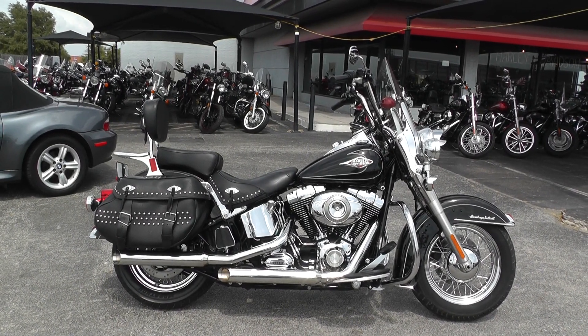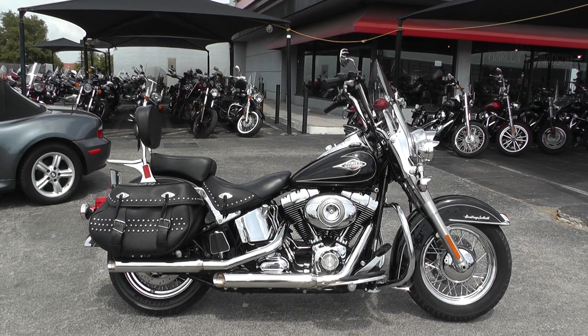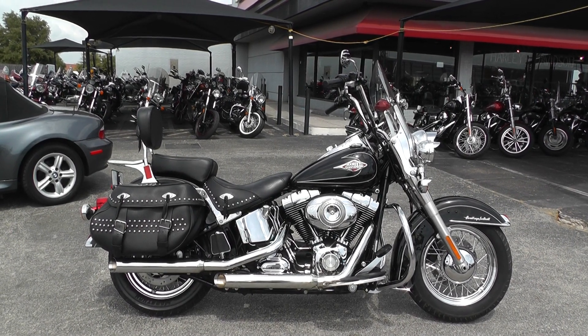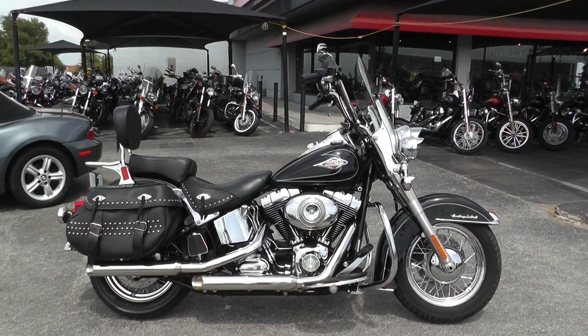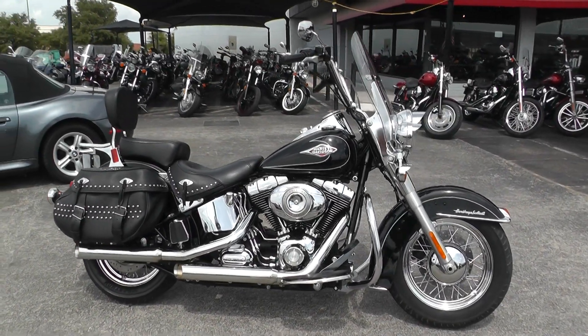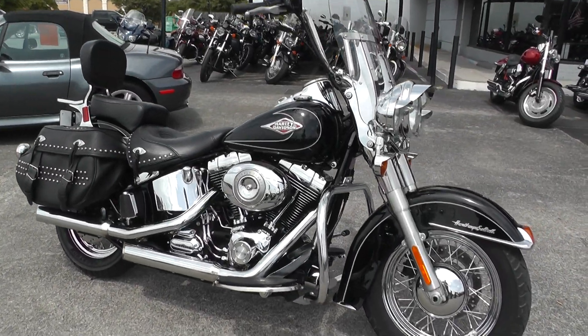Hello folks, Gino here with American Motorcycle Trading Company in Arlington, Texas. Today I've got a 2010 Harley Davidson Heritage Softail Classic I want to show you. This bike comes with a 96-inch motor and a 6-speed transmission. It had a few little upgrades on it, so I'll point those out to you.